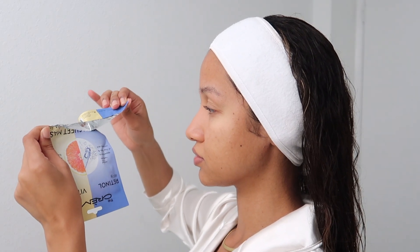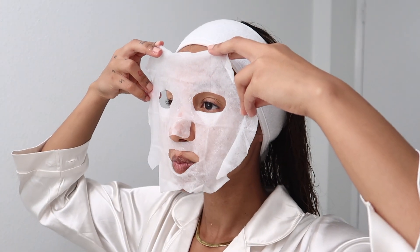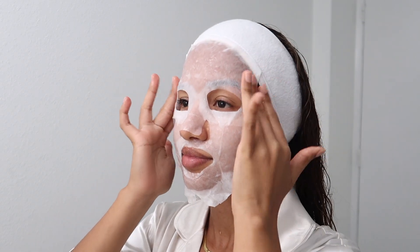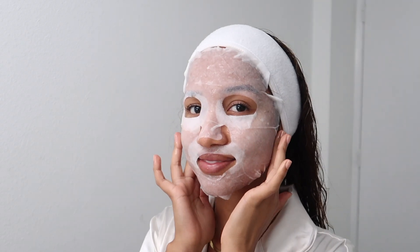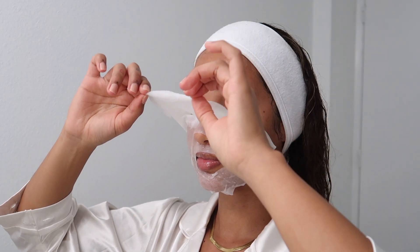I'm going to use this face mask by The Cream Shop — I absolutely love their face masks and have been using them for years. This one contains vitamin C and retinol, so I left that on my face for about 10 minutes. Then I removed it and rubbed all those lovely juices and oils back into my skin.